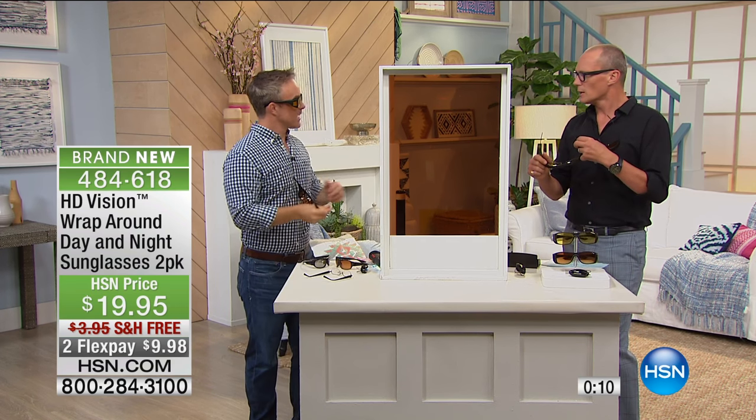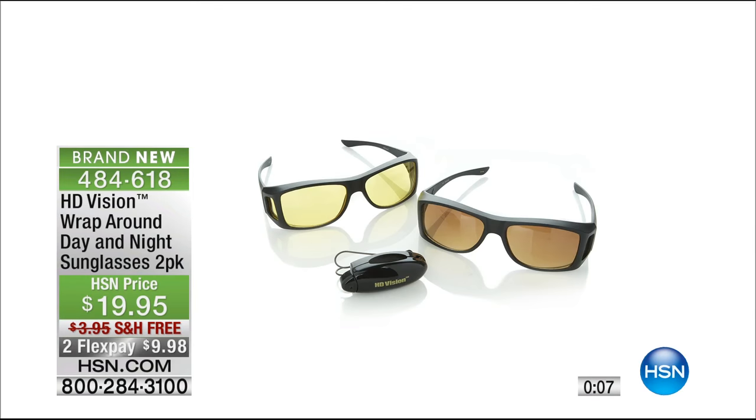Bill, thank you so very much — it's been fun. I can see you now! Go to hsn.com. 484-618 is your number. Fabulous price.